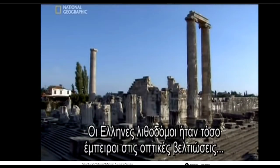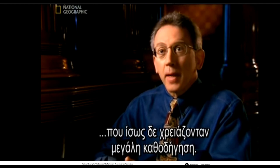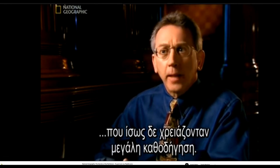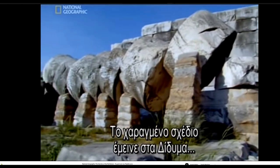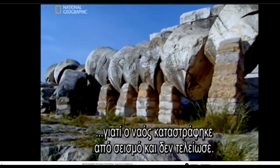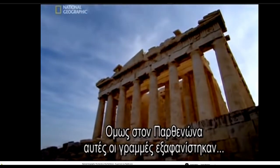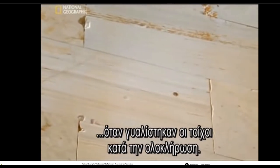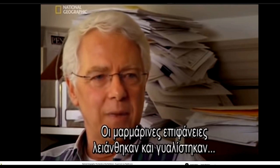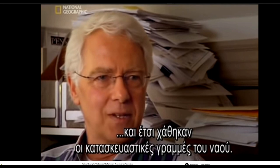Greek stonemasons were so experienced in creating optical refinements like entasis that they may have been given relatively little guidance. The inscribed template survived at Didyma because the temple was destroyed by an earthquake and remained unfinished. But at the Parthenon, such lines probably disappeared when the walls were polished at completion — the marble surface is smooth and polished, and with it went what we assume were the construction lines of that temple.